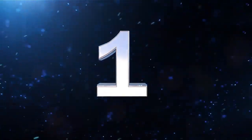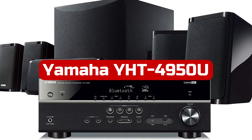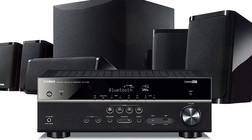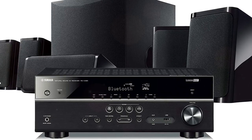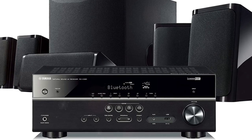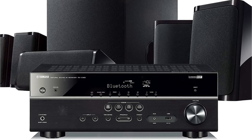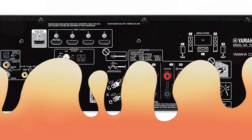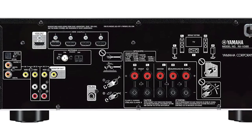At number one is the Yamaha YHD-4950U 4K Ultra HD 5.1 Channel Home Theater System. It offers Bluetooth connectivity and genuine surround sound, with a 50W RMS-powered subwoofer included, a maximum output power of 400W, and Bluetooth wireless audio streaming from compatible devices.